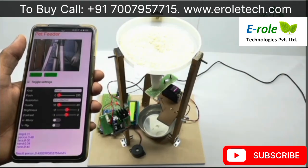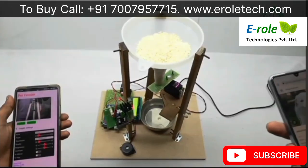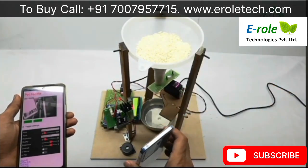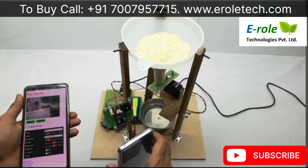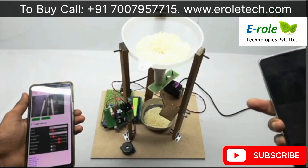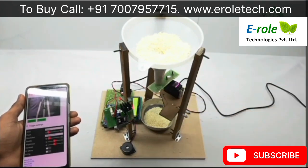Now, if I show a dog animal in front of the camera — I am showing a dog image in front of the camera. Now it detects the dog and it drops rice into the required bowl.